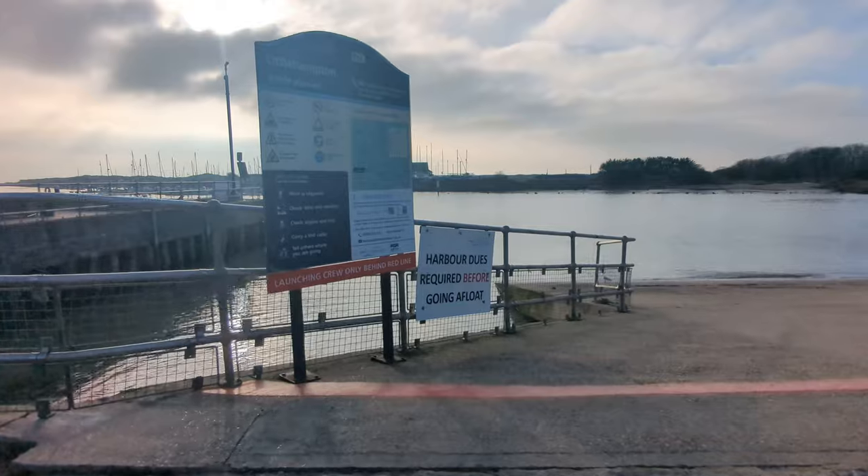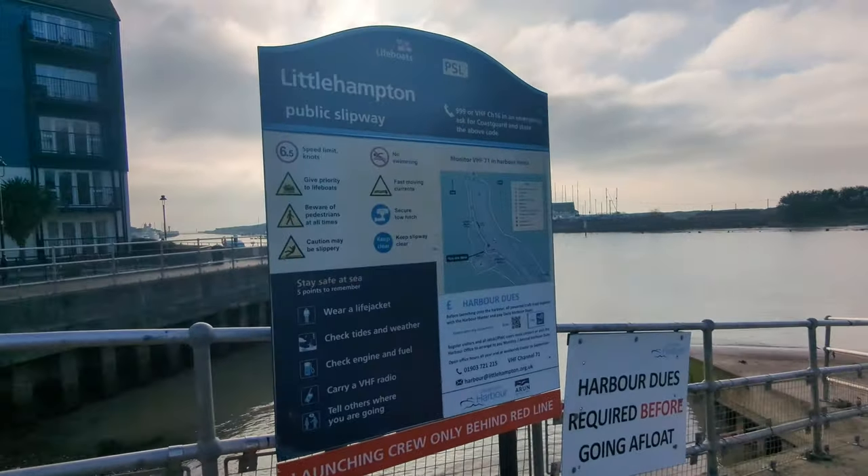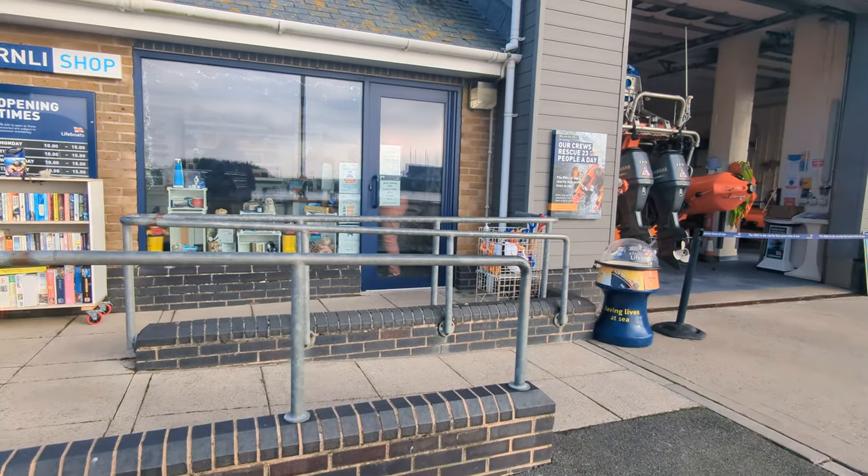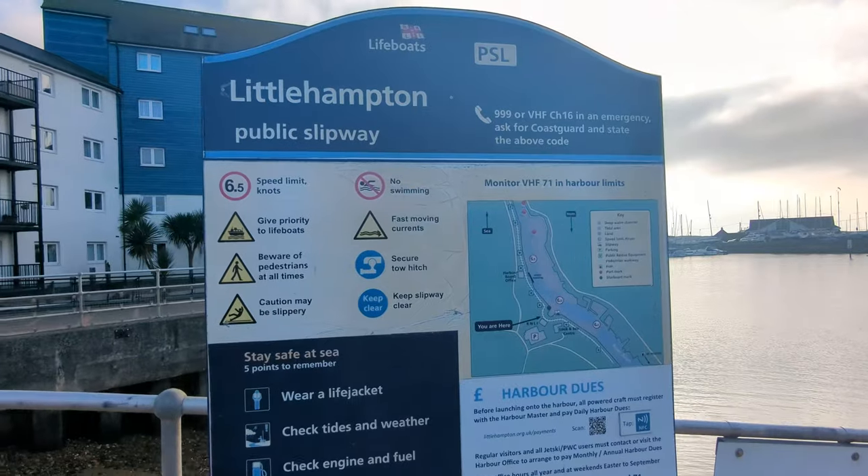Follow it round and here you are at the slipway. This is the Little Hampton Public Slipway, not the Little Hampton Marina one. This is opposite the RNLI boat station, and they will be using this to launch if they get a call out, so do be aware of that.